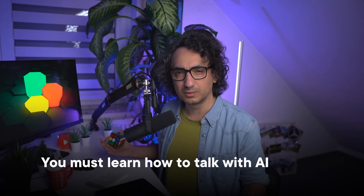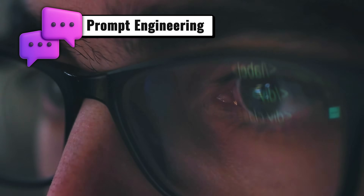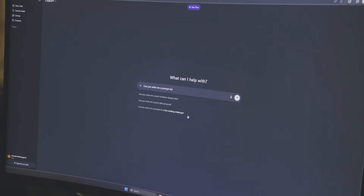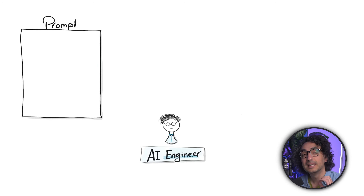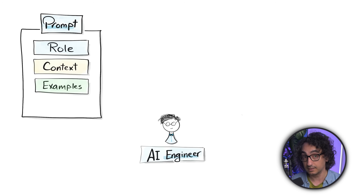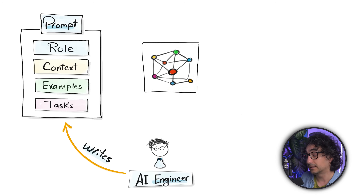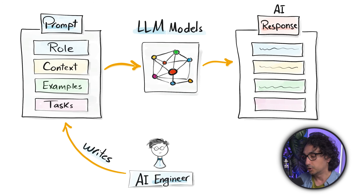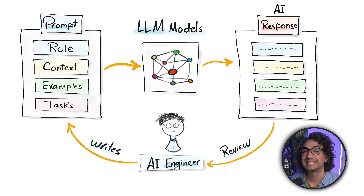Phase two starts with large language models and the first, most underrated skill: prompt engineering. Most people think prompt engineering is just typing something into ChatGPT and hoping for a good answer, but there is actually a skill behind it. It's about how you communicate with a model so it understands exactly what you want and gives you a tailored answer. That means giving detailed, clear instructions and context, telling the model who it is and its role, and showing examples of the results you want.